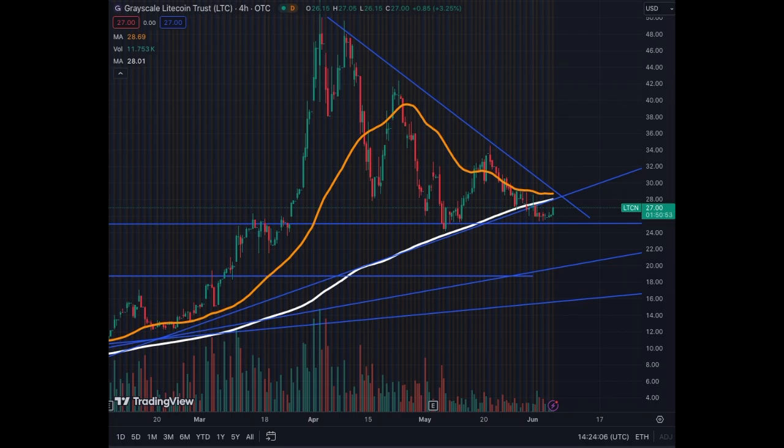Welcome to a long overdue update on Grayscale LikonTrust LTCN. We haven't covered this asset in a while, but we need to look at it in order to see if our thesis is still valid.